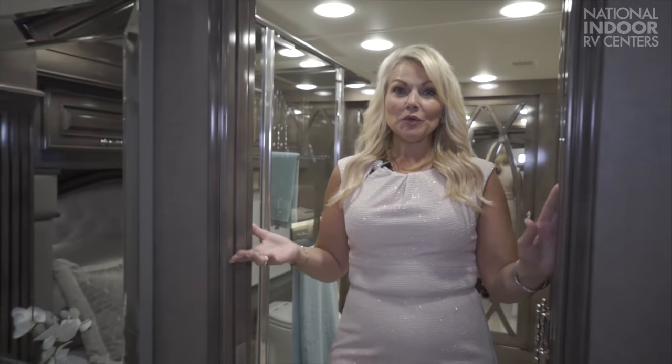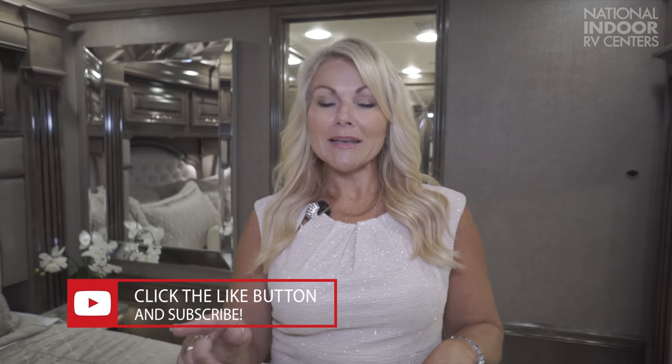I hope you've enjoyed this walkthrough of the 2018 45W Integra Cornerstone. If you like this coach and want to see more, visit our website at nirvc.com or give us a call — we'd love to hear from you. If you enjoyed this walkthrough video and would like to see more, please press the like button and hit subscribe.